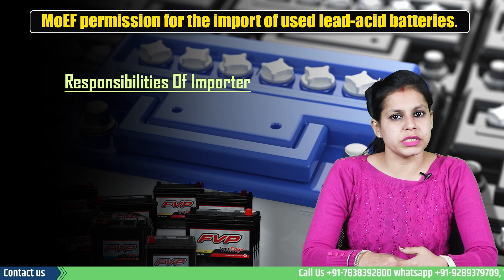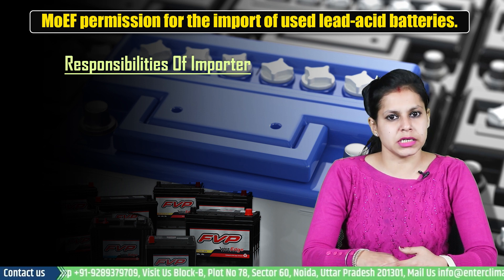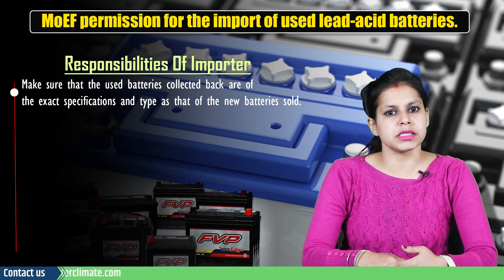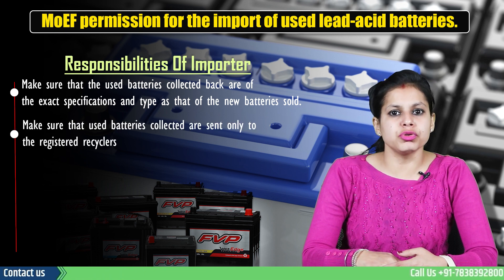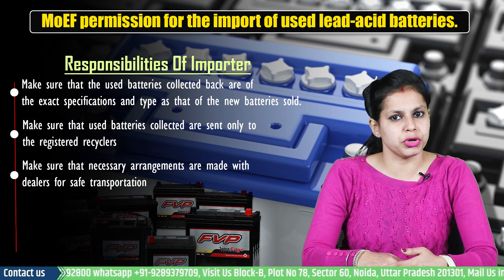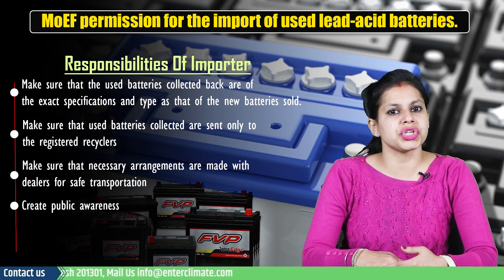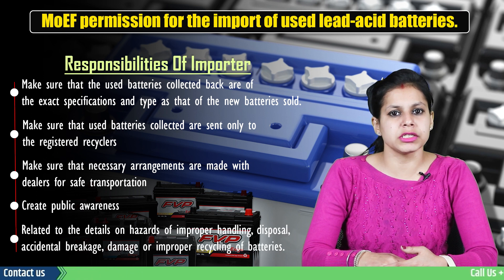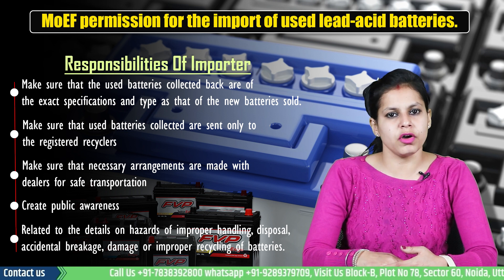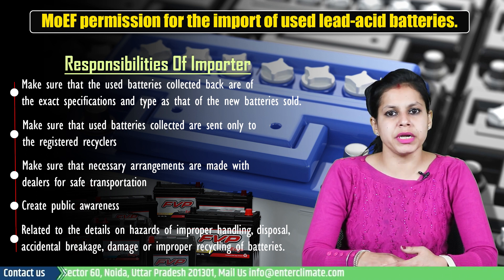The rules further set the responsibilities of importers. As per the BWM Rules, it must be the responsibility of an importer to obtain the MOEF permission for the import of used lead acid batteries. The importer must make sure that the used batteries collected back are of the exact specification and type as that of the new batteries sold, and that the used batteries collected are sent only to registered recyclers. Necessary arrangements must be made with dealers for safe transportation to the premises of registered recyclers from collection centers. Create public awareness via publications, advertisements, posters, or by other means related to the hazards of improper handling and disposal, accidental breakage, damage, or improper recycling of batteries. The producers including importers of batteries are responsible for recycling, refurbishment and collection of waste batteries.